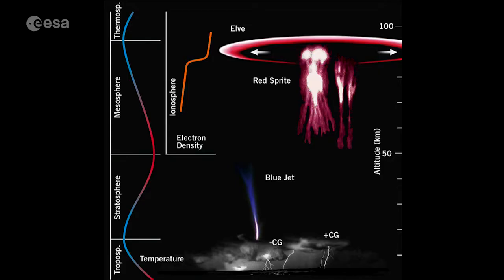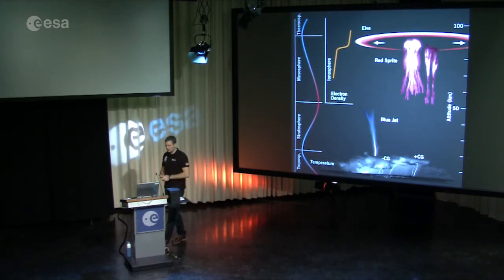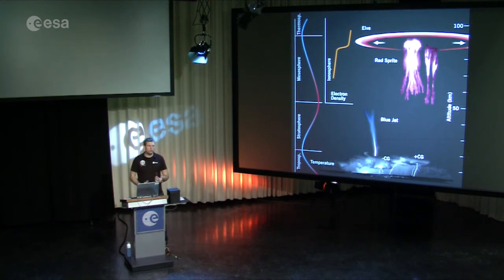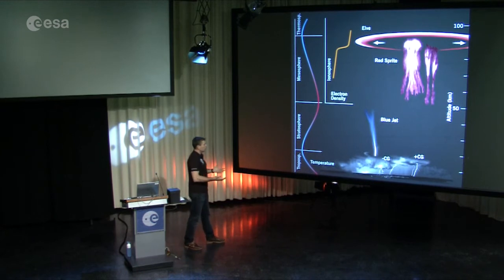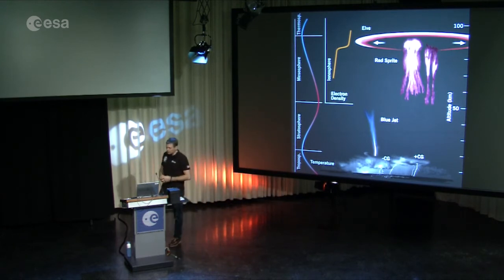These are lightning that shoots up into space, or up towards the outer edges of our atmosphere, rather than down to the ground. We don't know very much about it — we don't know how often these phenomena occur, or under what conditions, or what effect they have on our atmosphere. The purpose of Thor during my mission was simply to try to take some pictures or video of these lightning phenomena.